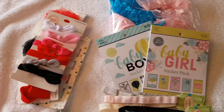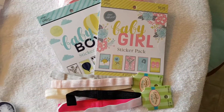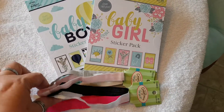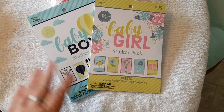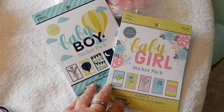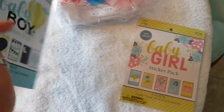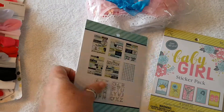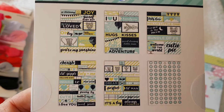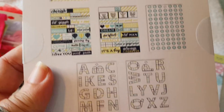Then we went to Hobby Lobby. These headbands are for my new baby. I'm going to try to make a scrapbook for all my dolls, so I needed some scrapbook stickers. I got them in boy and girl because I have one boy — so these are the stickers.